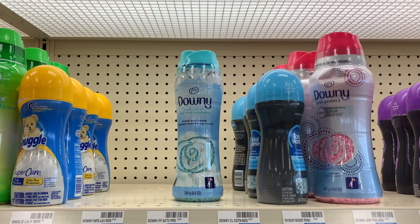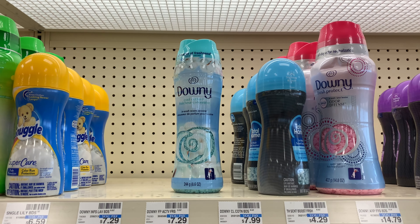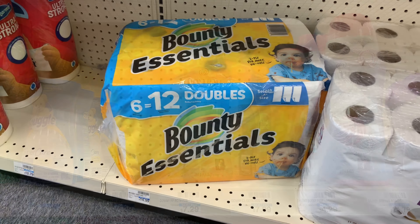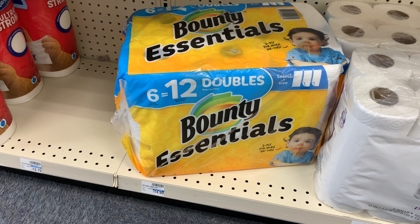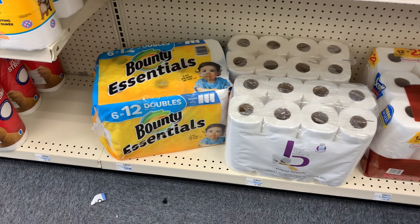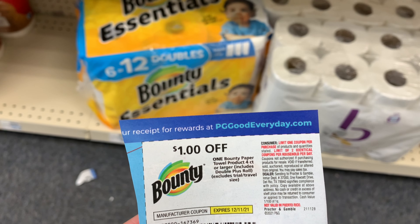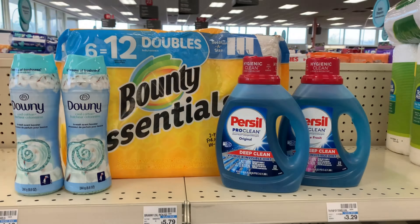I'm still not at my threshold of spending $30, so I'm going to pick up one more item — the Bounty Essentials, priced at $9.99 this week. I have a $1 off one coupon from our P&G insert. Let me show you my breakdown now.